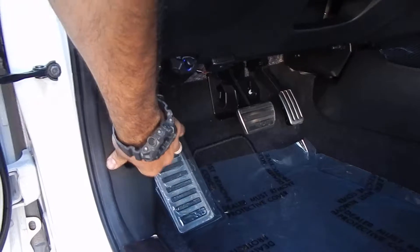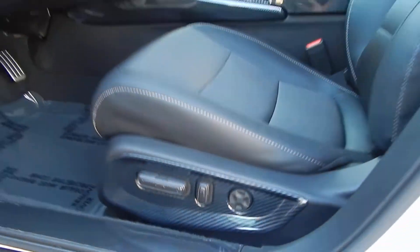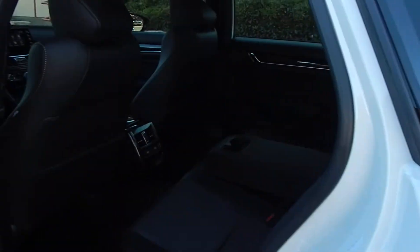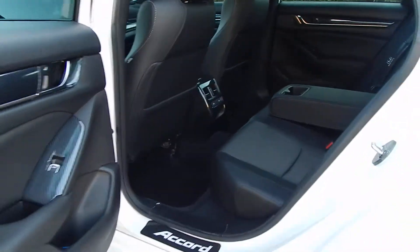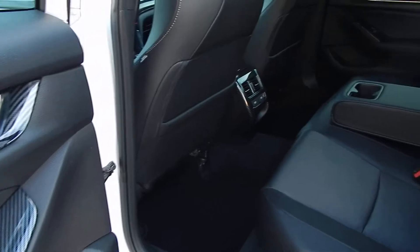We'll go ahead and pop the hood, pop the trunk, and unlock all the doors. Power seats, power lumbar support. Taking a look at the rear seats, which offer plenty of space for three adults to sit quite comfortably, with plenty of legroom, shoulder room, and headroom. All headrests are present and accounted for.